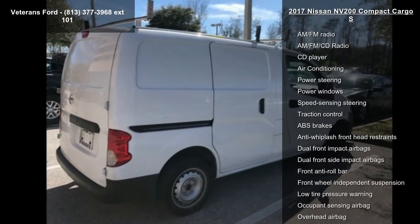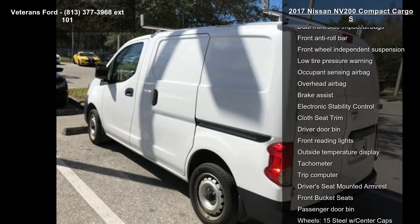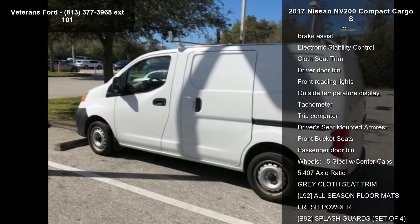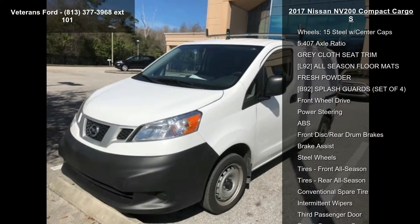Some of the top features included with this vehicle are two speakers, AM FM radio, AM FM CD radio, CD player, air conditioning, power steering, power windows, speed sensing steering, and traction control.